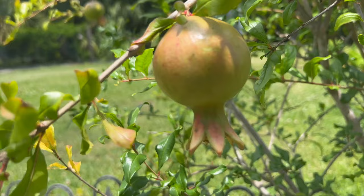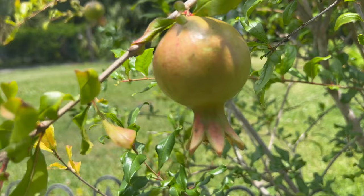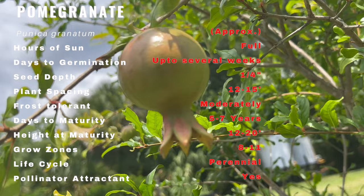Pomegranates have a rich history that dates back thousands of years. Originating in the region of modern-day Iran, they have been cultivated and cherished for their beauty, symbolism, and health benefits. Pomegranates have been mentioned in ancient texts and depicted in artwork.